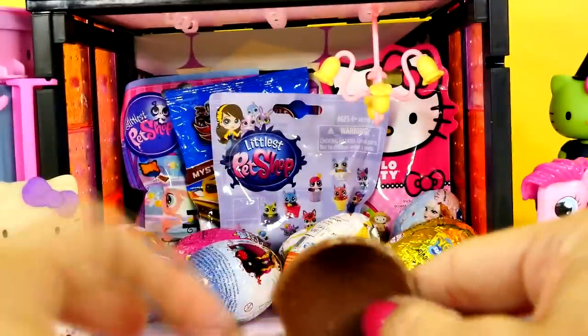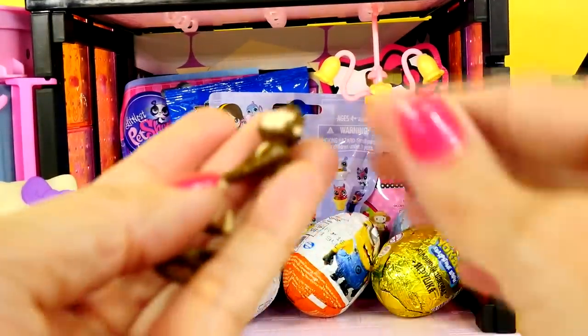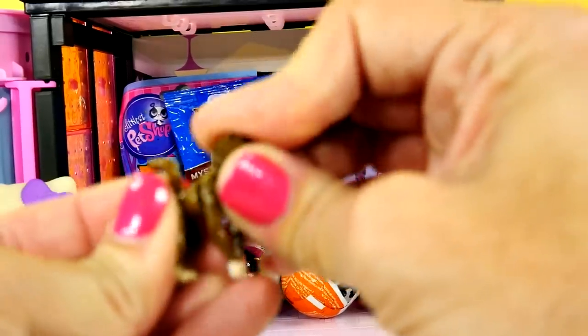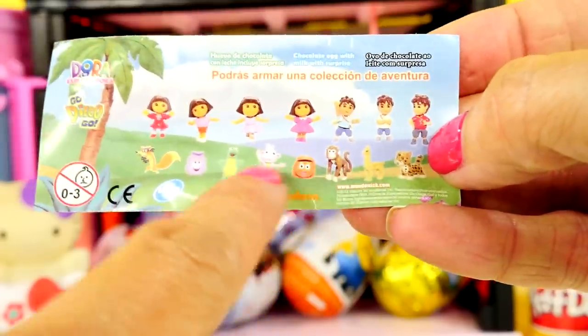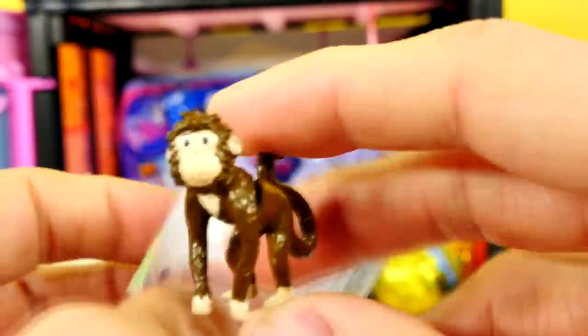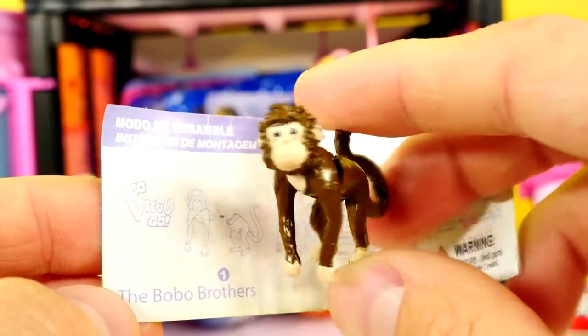This is going to be my first Dora egg — oh, it's already cracked, that makes it easy. It takes two people to open an egg. It doesn't look like anything from Dora. It's a monkey, and Boots is a monkey, but I don't know who this is. Maybe it's just one of those monkeys that lives in the jungle when she and Diego are out exploring. You can flip it over and it says the name on the inside — it's Bobo Brothers. So that's from Diego.